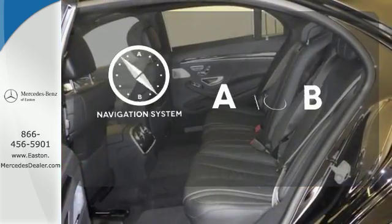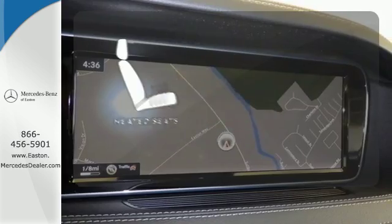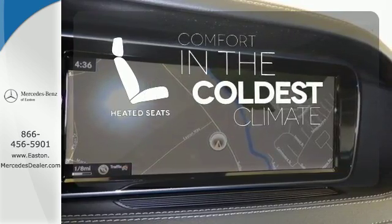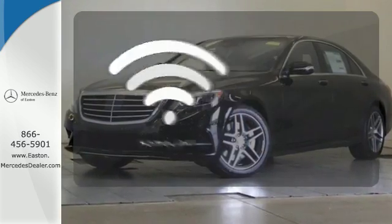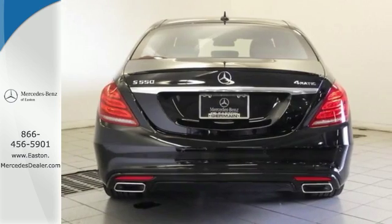Feel confident getting from point A to point B with a navigation system. The heated seats keep you comfortable no matter how cold it is. Doors open and your path is well lit with home link. This S-Class doesn't tease.